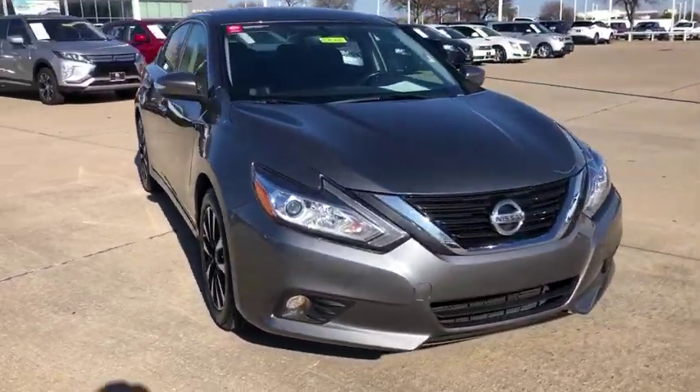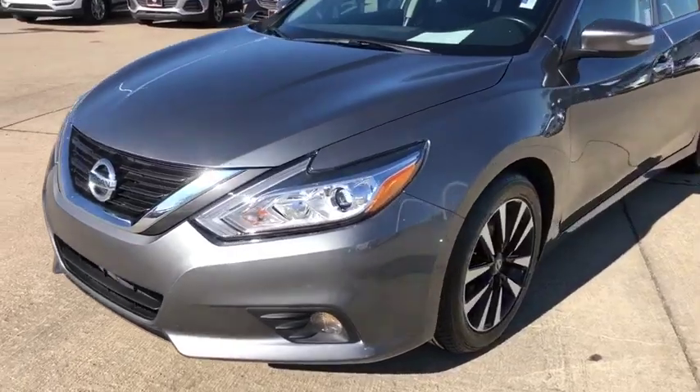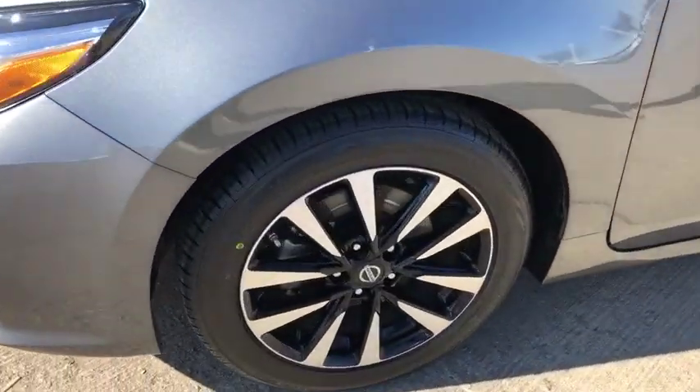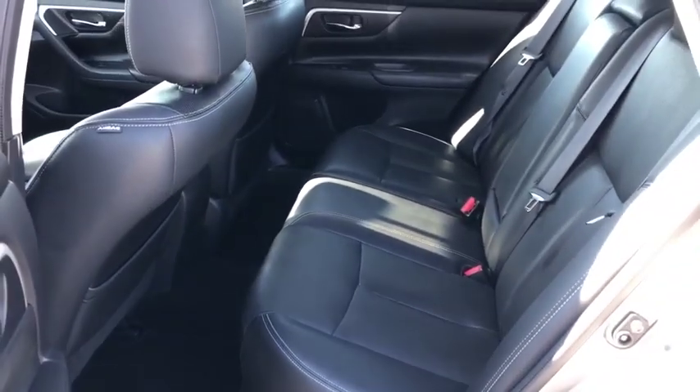This vehicle has less than 55,000 miles. Here are some of this vehicle's great options: Bose sound system, backup camera, traction control, dual airbags, and HomeLink garage door opener.